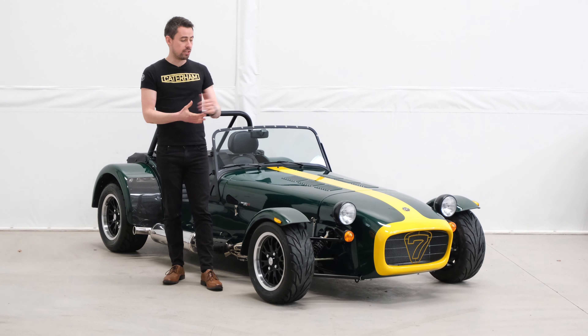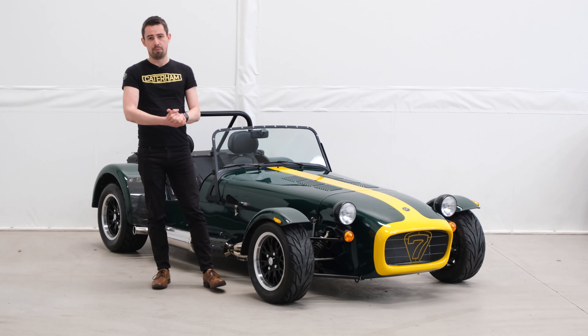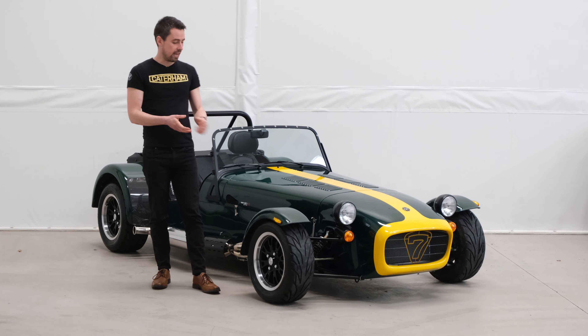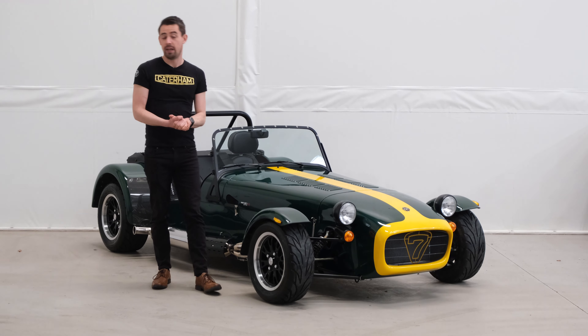This one's finished in vintage green with firecracker yellow noseband and stripe, which is always a popular colour combination. As per all RPAC models, we have sport suspension, limited slip differential, and a light flywheel.